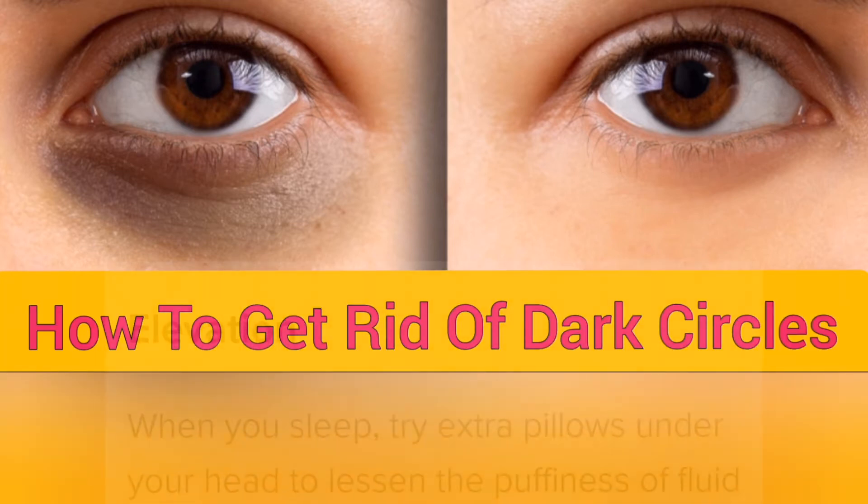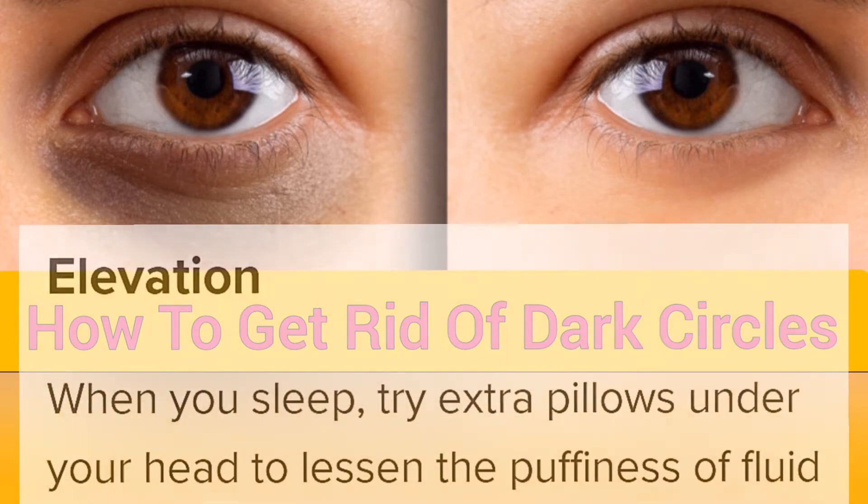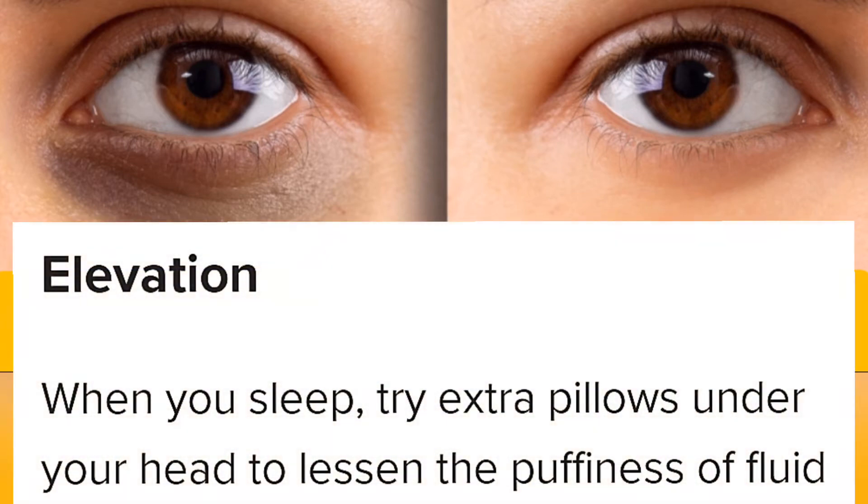Elevation. When you sleep, try extra pillows under your head to lessen the puffiness of fluid pooling to your lower eyelids.